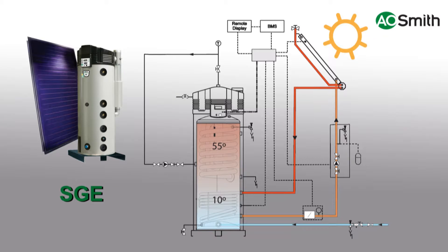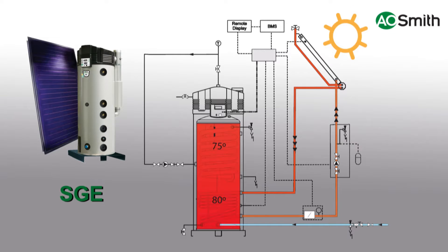The 370 litre SGE compact gas solar water heater has an integrated heat exchanger. Depending on the available solar energy, the gas burner heats up the water in the tank to the set domestic hot water temperature.